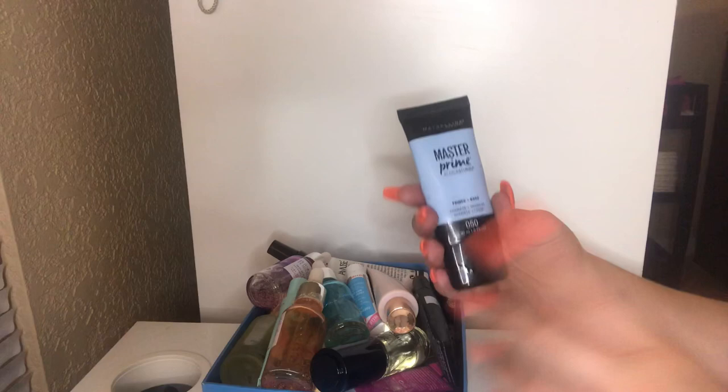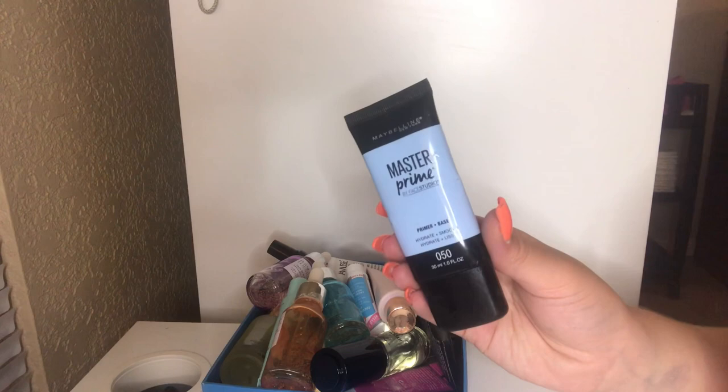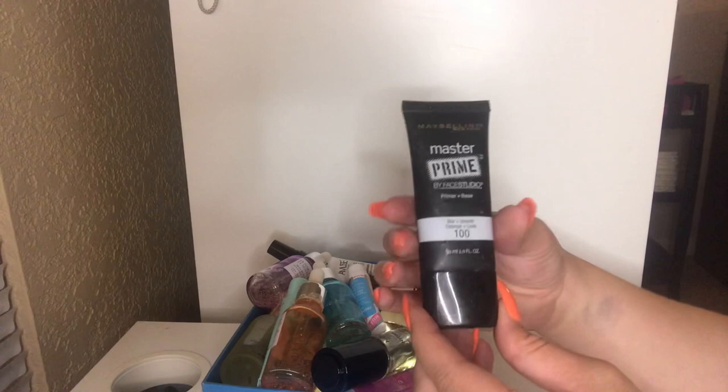Moving on to this ginormous box. First thing I see is another Maybelline Master Prime Primer — this is the hydrating primer. I'm going to keep this. I love my hydrating products and I do have dry skin, so anything hydrating or illuminating I'm definitely going to keep. This is an all-time favorite of mine, very similar to the Smashbox primers. I also have the Master Prime Blur and Smooth from Maybelline — keeping this as well.